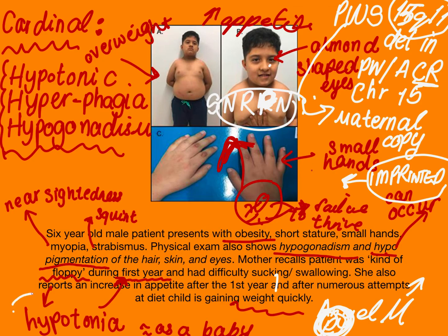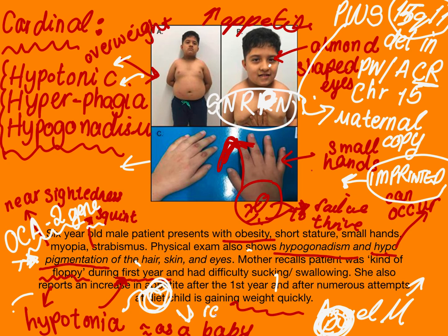Regarding hypopigmentation: this can occur if there is a deletion of the OCA2 gene, which codes for skin pigmentation. If the deletion is large enough to also cut out the OCA2 gene, the child will present with hypopigmentation of the hair, skin, and eyes. But remember, your cardinal signs are: a hypotonic floppy baby with failure to thrive and sucking or swallowing difficulties — and when they grow up, they are hyperphagic and constantly overeating. These children, when put on special diets, can also show rage and anger. They also have hypogonadism — keep your eye open for that.